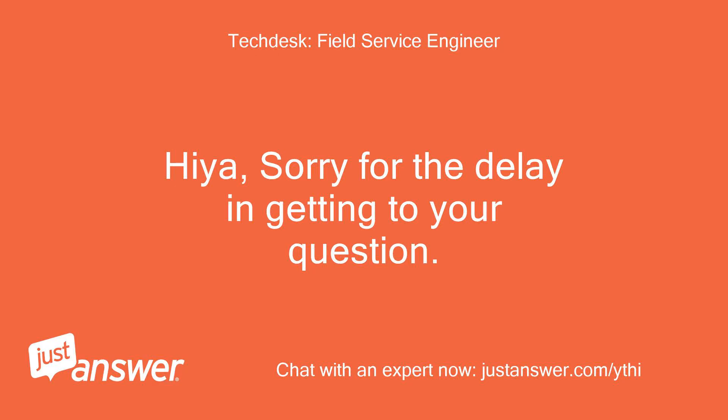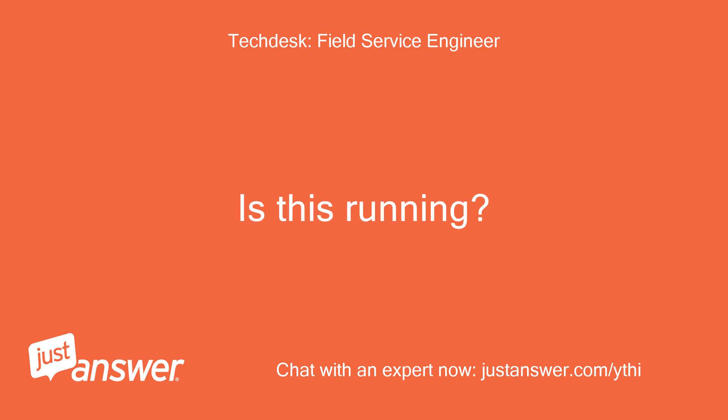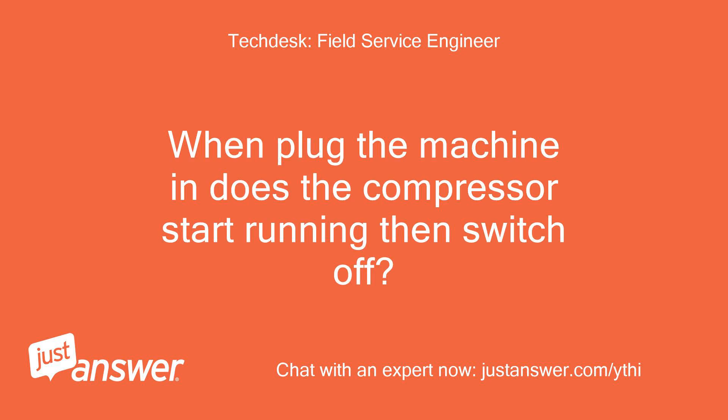Hi, sorry for the delay in getting to your question. At the bottom rear of the appliance is the compressor, a black pot shaped item. Is this running? Is it very hot? When you plug the machine in, does the compressor start running then switch off?